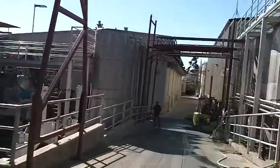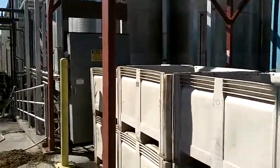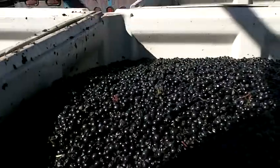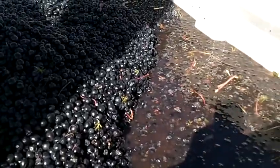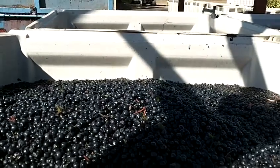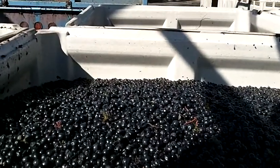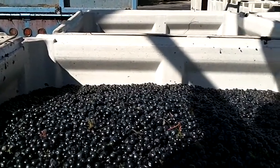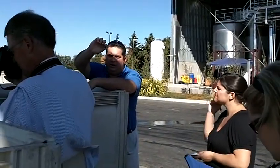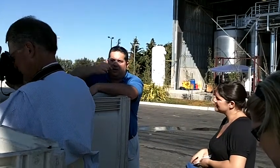This Pinot Noir was picked last night with Jason's machine. This is called a long harvester — it harvests the fruit, stems it, and sorts it all in one shot. He delivers it in these white boxes and then the forklifts just come and pick it up and drop it into the bay. Whole berries — lots and lots of whole berries.